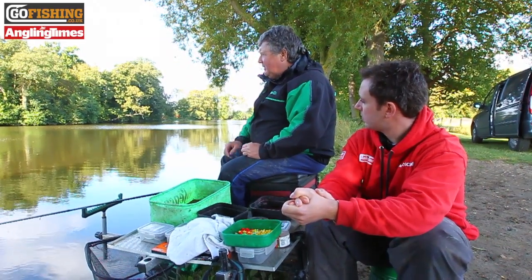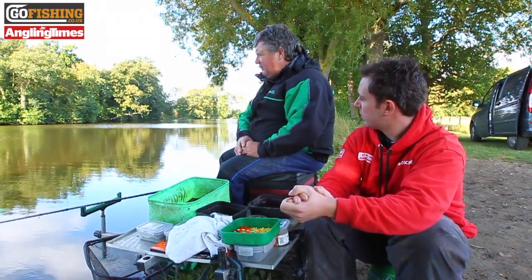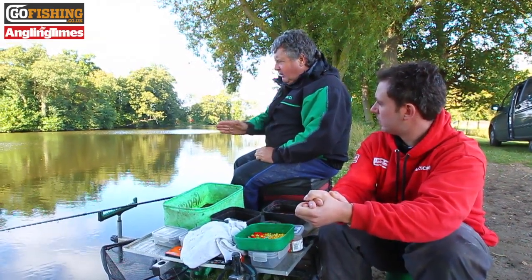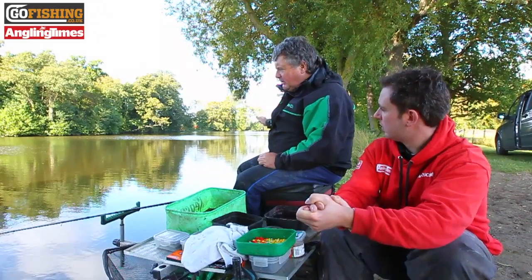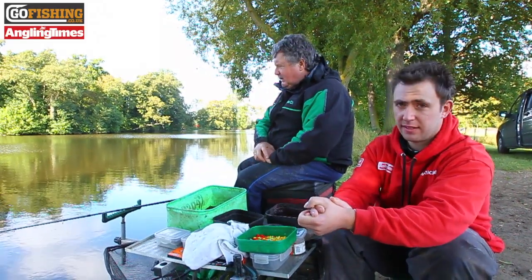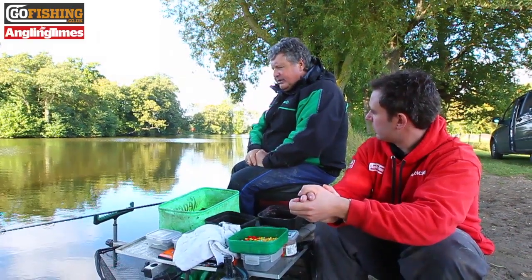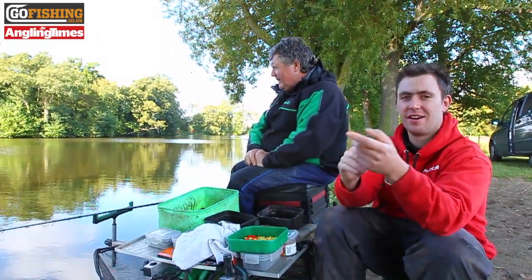It's much of a similar lake — it's very shallow — but this time of year the fish tend to be at this end of the lake. As it gets colder they move down to the slightly deeper water in front of the lodge. I just thought I'd come and have a little chuck today, in case I draw it in the winter league — you never know. Good practice session. That's right.